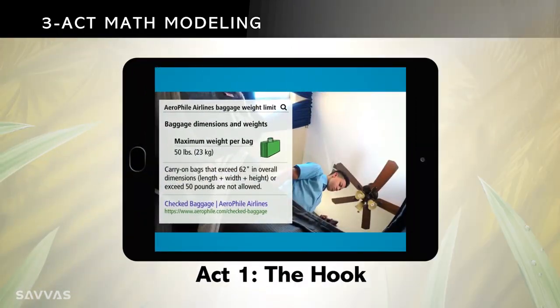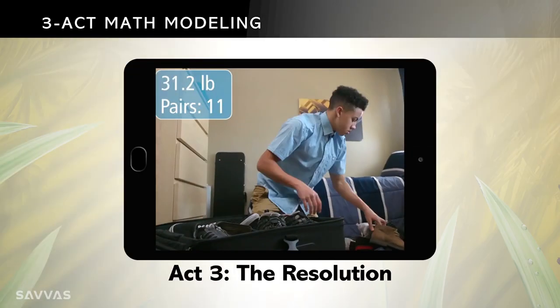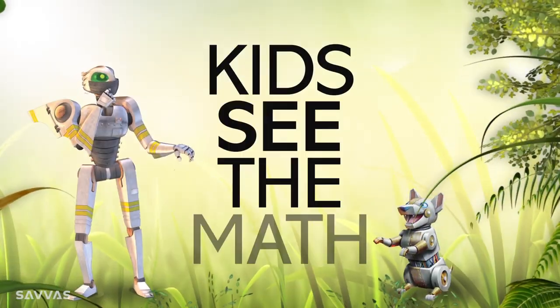Act 1 hooks students in a real-world problem. Act 2 encourages kids to develop their own models. And Act 3 lets them talk over their solutions. It's eye-opening and effective — kids see the math.